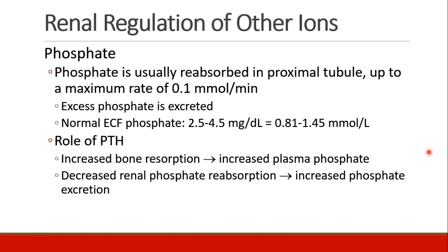Just as a reminder, and we'll discuss this in detail in the endocrine section: parathyroid hormone increases bone resorption in order to increase plasma phosphate, and it decreases your renal phosphate reabsorption in order to increase phosphate excretion.